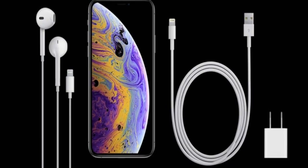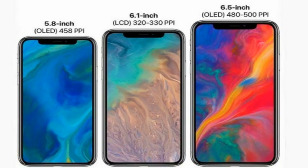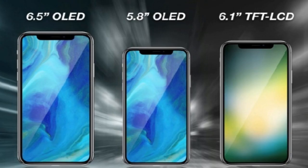Apple has removed the fingerprint sensor across all three models. All three come with a Lightning cable and earphones in the box, and they support wireless charging. They also support dual SIM — in China both physical SIMs are supported, but in other regions it's one physical SIM and one eSIM. The eSIM is smaller than a nano SIM and is embedded in the phone itself. In India, Jio and Airtel support eSIM.